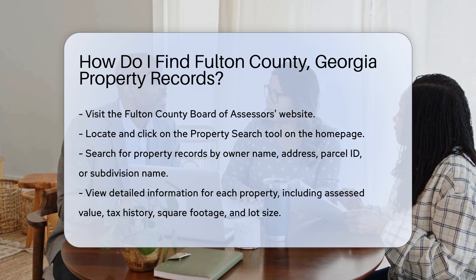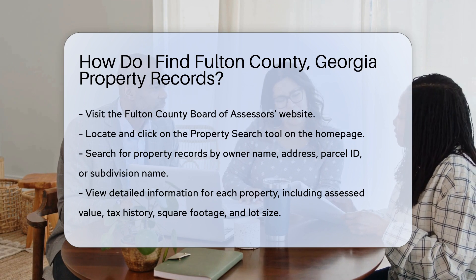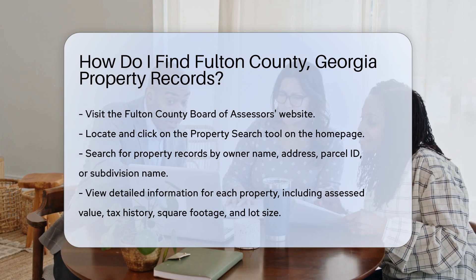First, you'll need to visit the Fulton County Board of Assessors website. This is your go-to source for property records in Fulton County. On their homepage, you'll find a link to the property search tool. Click on it to get started.